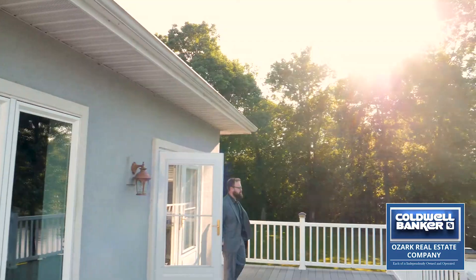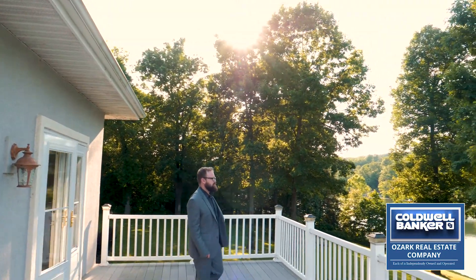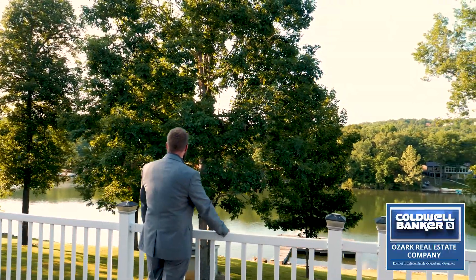The spacious, low-maintenance composite deck provides soaring views and outdoor living and entertaining space.